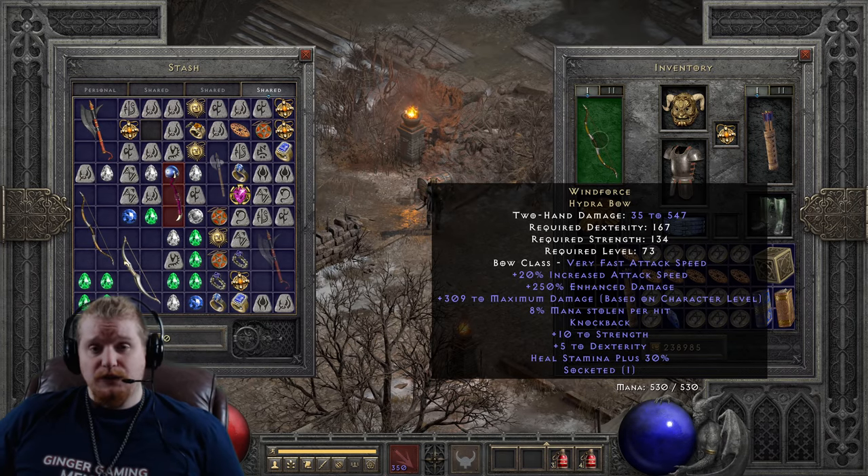You can use a Faith bow these days. A Faith bow has Fanaticism on it, and Fanaticism is an amazing aura. Being able to use Fanaticism on an Amazon is one of the reasons why Windforce kind of lost its popularity.